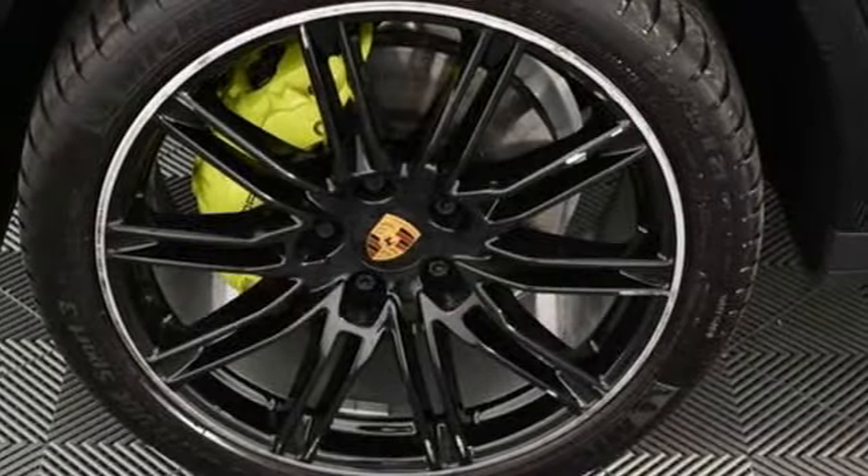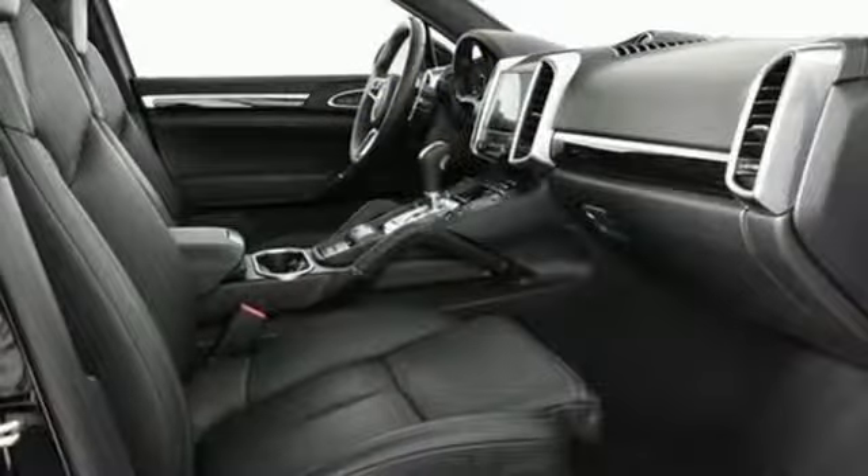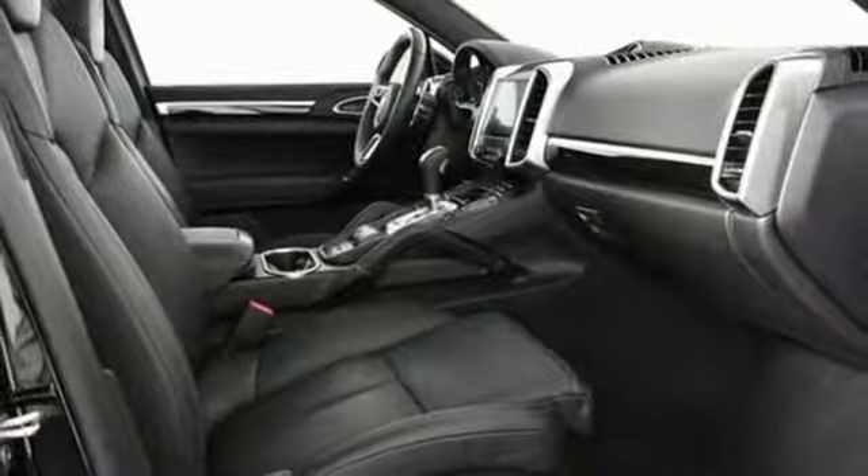Supercharged V6 engine, power sliding and tilting sunroof, gas pressurized shocks, and automatic transmission.